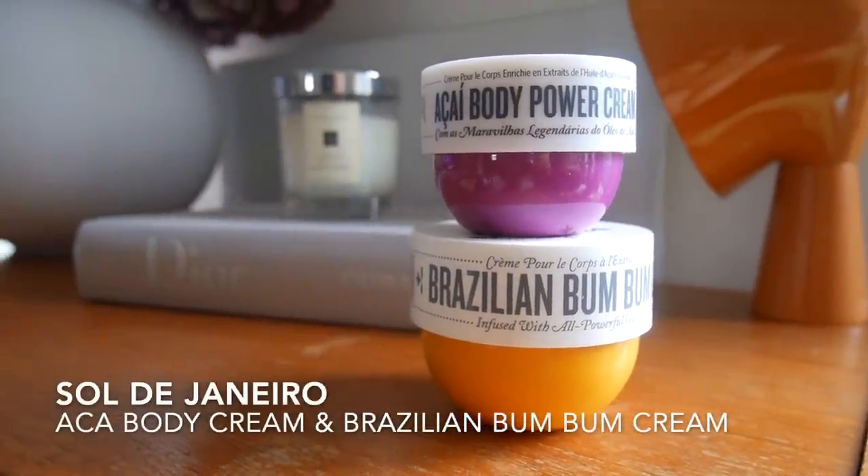For body products, the two body creams I like taking on holiday are both from Sol de Janeiro - either the Acai Body Power Cream or the Brazilian Bum Bum Cream. Both are super hydrating and lush, but they also just smell of holiday. That scent lingers for a while and stays in your clothes. They all come in small travel sizes. Then a practical essential: a razor - the Venus little one with a little case, because you don't want your razor loose in your bag.